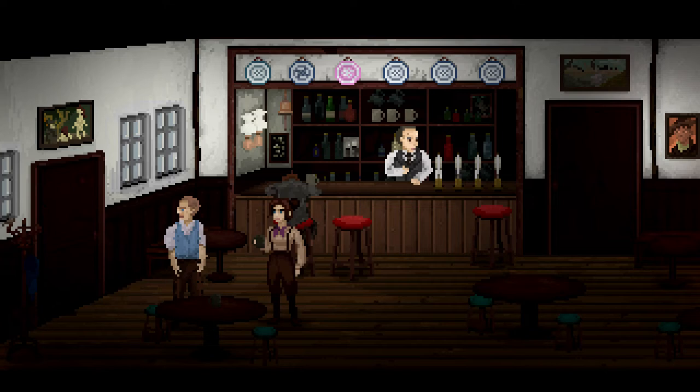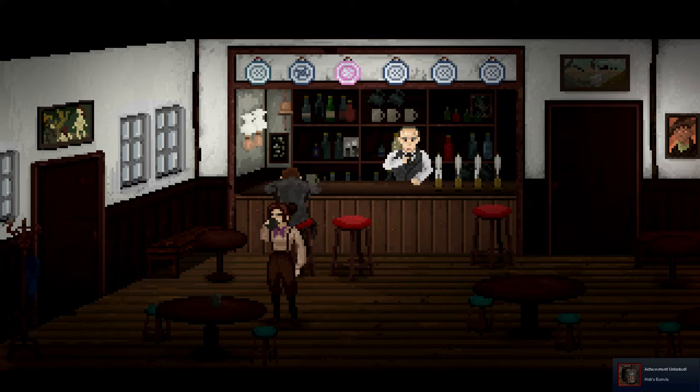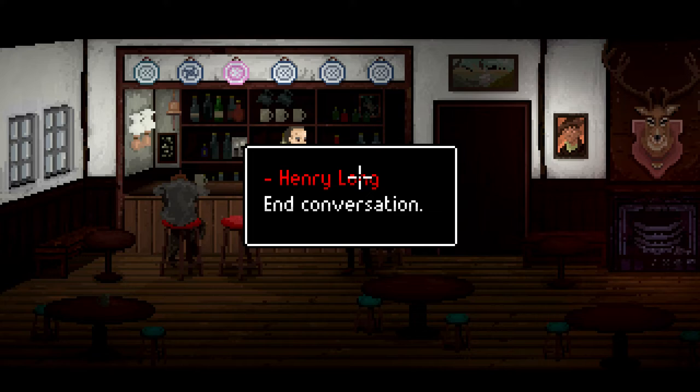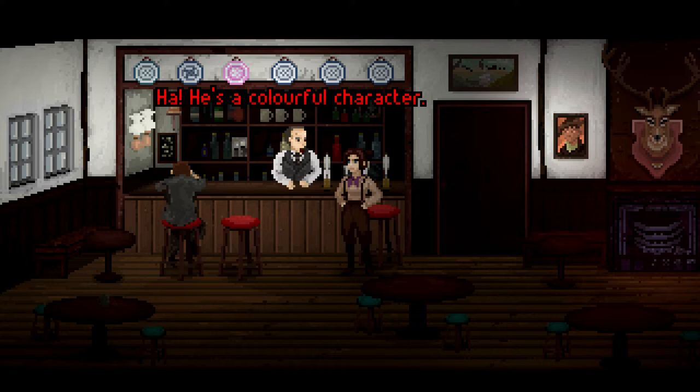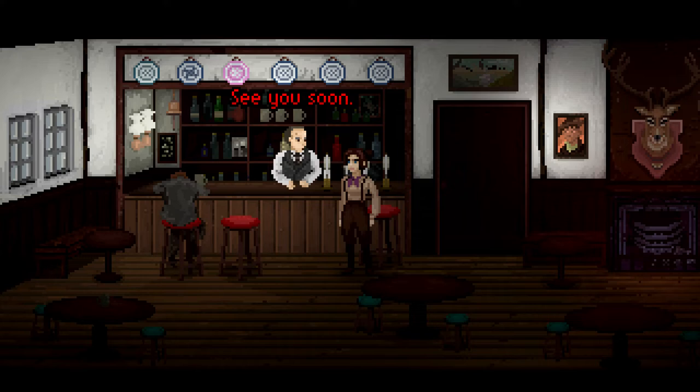Okay, this isn't working. Curses. 'I'm starting to feel somewhat tipsy. I'm here to excavate Hob's Barrow, not Hob's Barrels.' Hob's Barrels — Achievement Unlocked — getting two drinks. Let's find out more about him. 'Henry Long can talk, can't he?' 'He's a colourful character. The man drinks like a fish. I've seen him drink this place dry and still be up to tend his garden at sunrise. The man can truly hold his ale.' So my plan on drinking him under the table is not going to work.